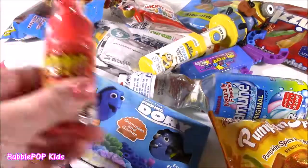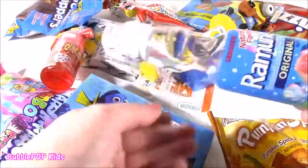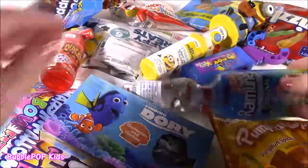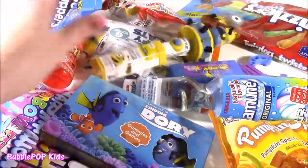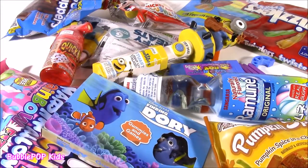So many new ones. Everything from — look at this thing — Quick Blast Sprayer Candy. We get some Ramune Soda, I've never tried that before, such a cool bottle. Minions, you name it. So what do you guys see? We start and look at each one one at a time. Let's do this. Here we go.